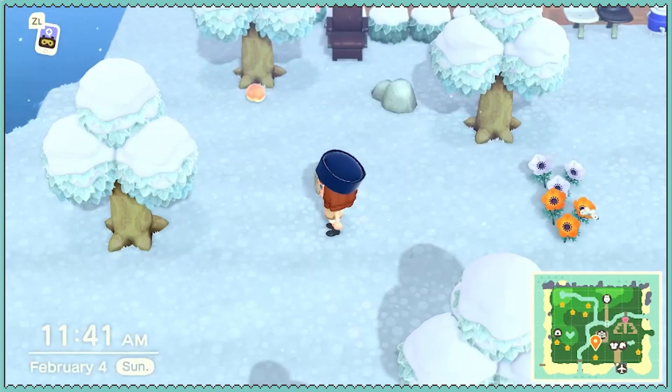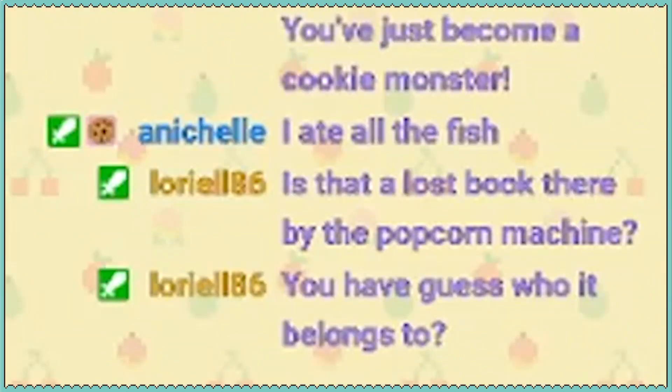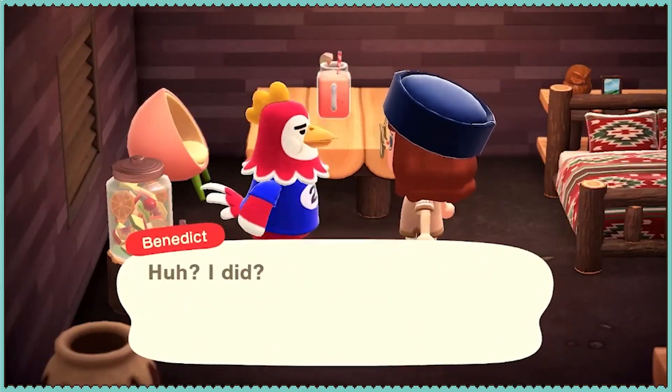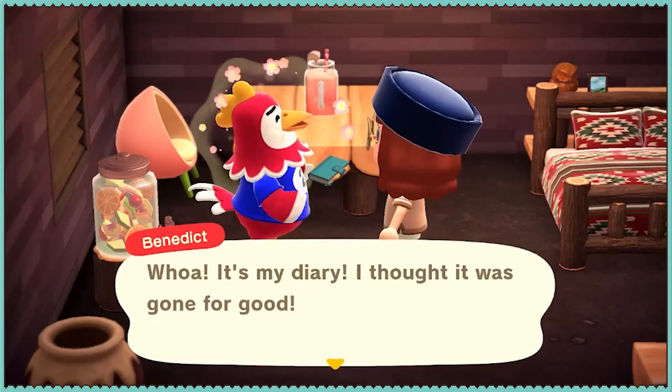Where would Benedict be? Let's check his house. You don't have to guess, but if you guess and you're right, you get more friendship points. If you're wrong, they'll tell you anyway. If it's not his, they'll tell me who it belongs to. That one was pretty easy because he's the only lazy villager I have.